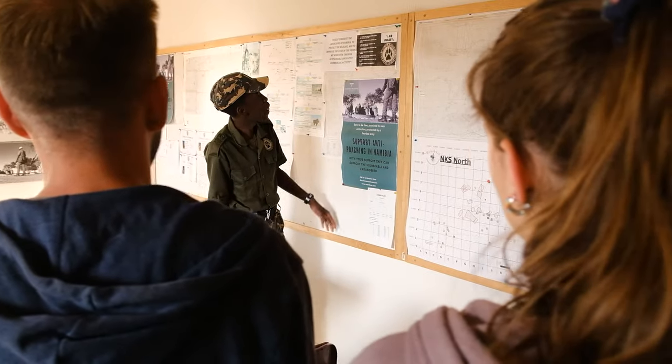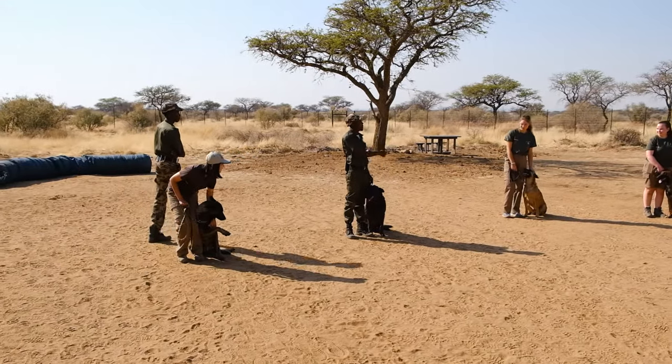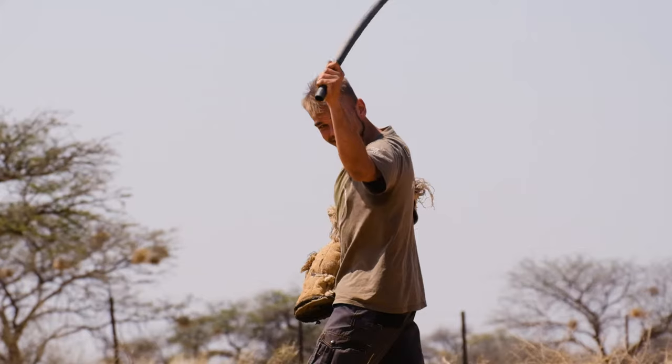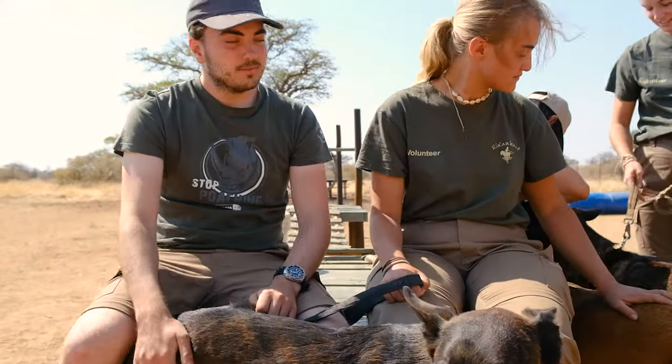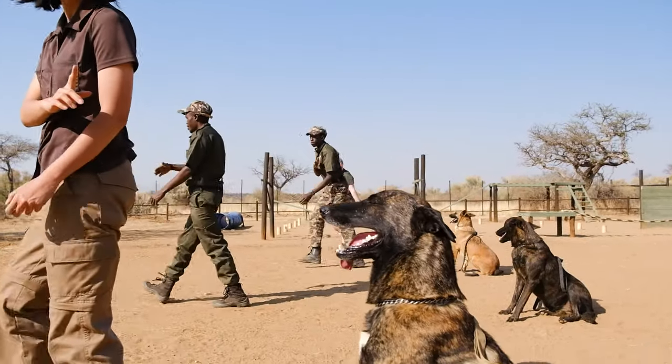Learn what it takes to train the anti-poaching K9 unit, guiding off-shift dogs through their daily exercises. From simple commands and sniff tests to assault courses and attack routines, this exciting and eye-opening experience allows you to assist in the incredible work that these dedicated teams do to protect the wildlife from human-animal conflict.